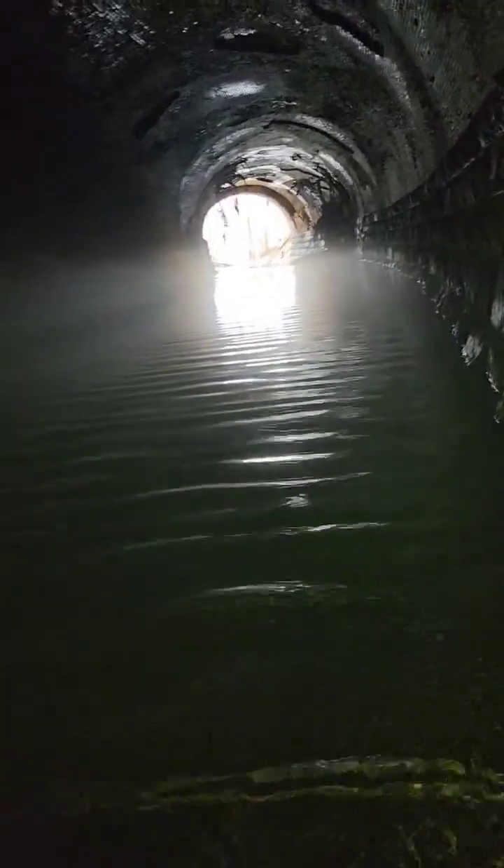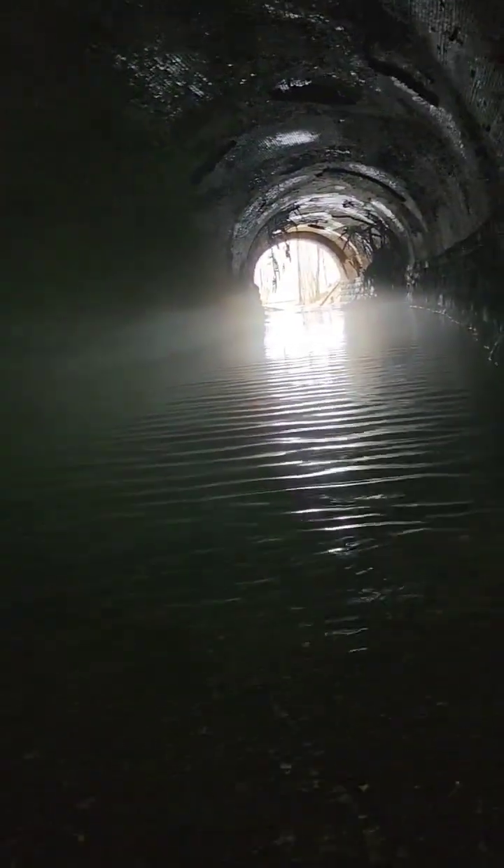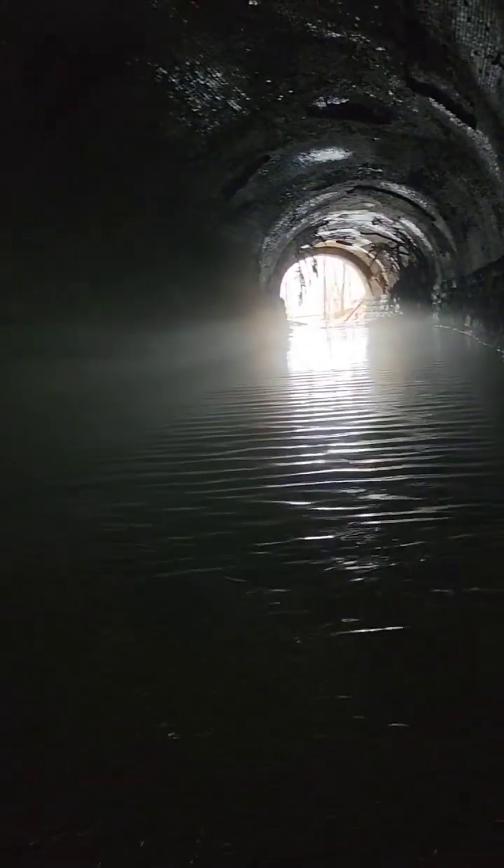Ah, shit. Nope. My boots are filling up. I'm not going to make it to the end. This is the Avamore Tunnel. I'm going to work my way back. My boots are filling up with water — they're over the top a little. There's no water. Thank you.